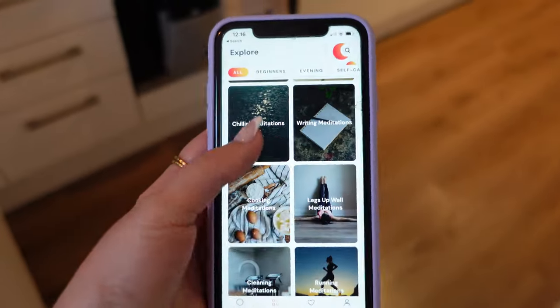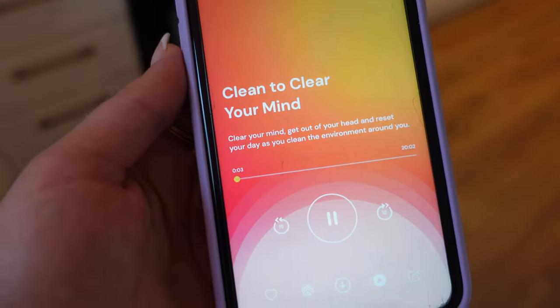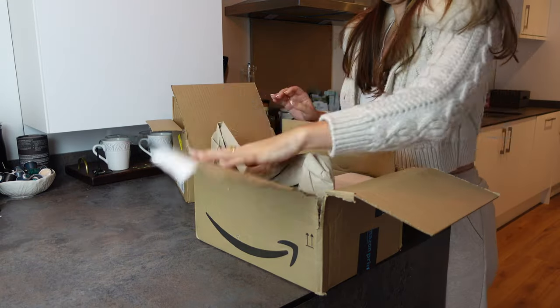I absolutely swear by the Superhuman app. They have loads of different categories of meditation and the cleaning section is absolutely perfect for today to help me get in the right mindset while I organise.